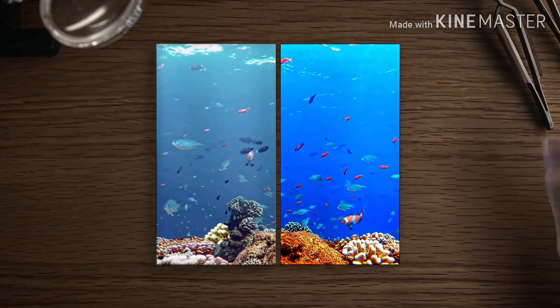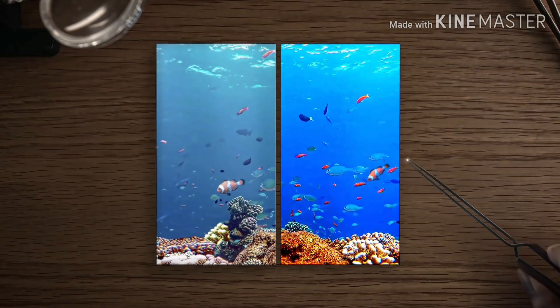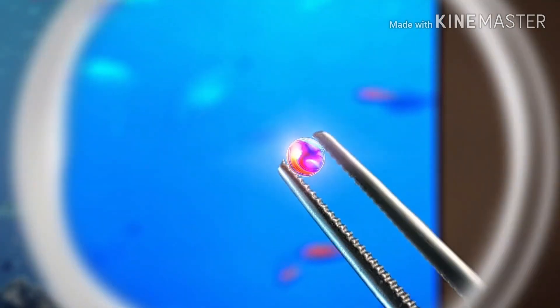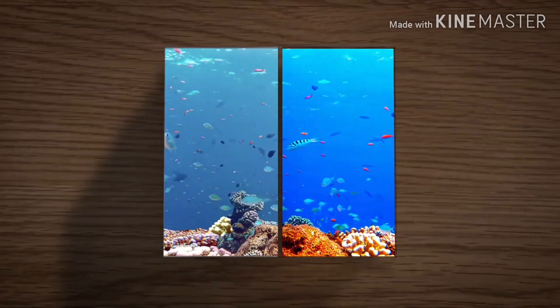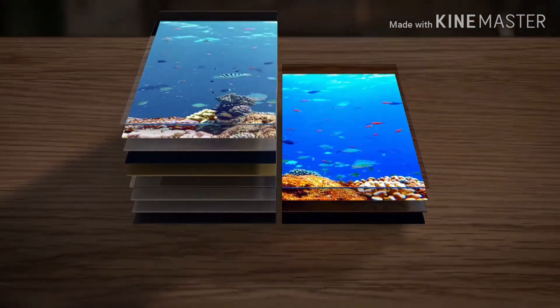Always remember that when you compare an LCD display with an AMOLED display, the colors are much more vibrant on an AMOLED display. The blacks are deep black, and your photos, videos, and whatever content you are viewing on an AMOLED screen will look very beautiful as compared to an LCD screen.